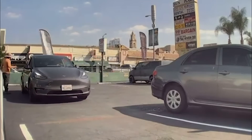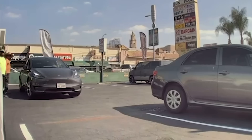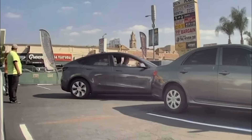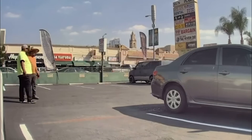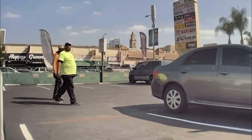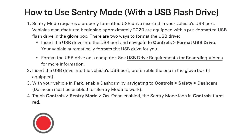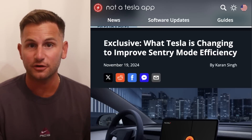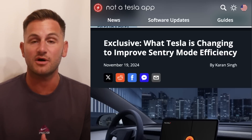Going forward, Tesla is shifting the responsibilities of the vehicle computers. It sounds like the FSD computer will now be responsible for the motion detection and the compression, which means Tesla can keep the MCU asleep. The MCU is still required to push the video to the USB drive, but Tesla can now wake up the system only when it's needed. So in short, the MCU will not be continuously powered on to analyze and compress video. So far, this has only rolled out to the Cybertruck, but a source did confirm this will be coming to other Tesla models as well.